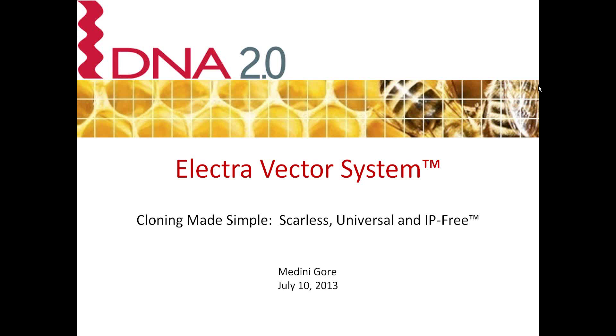Feel free to ask questions throughout the webinar. We will do our best to answer when possible, or at the end of the webinar. You can submit your questions by typing them into the box on the right side of your screen. If your question is not answered during the webinar, we will email you an answer within the next 24 hours. We are recording this webinar, and it will be available for viewing on our website in about 48 hours. You should receive an email with the link.